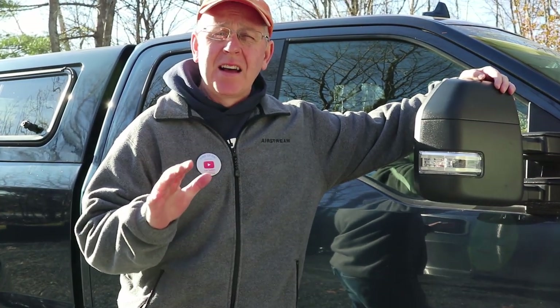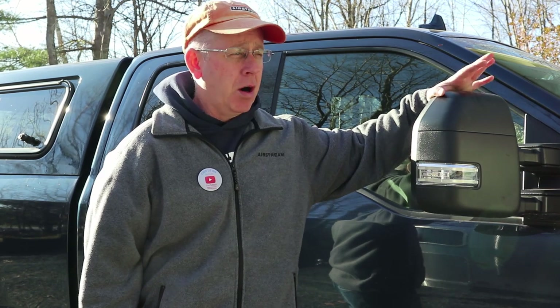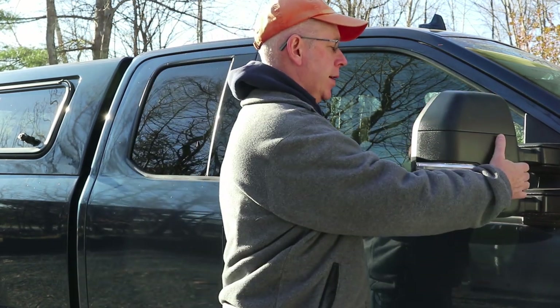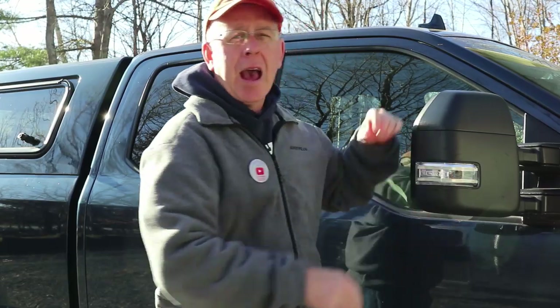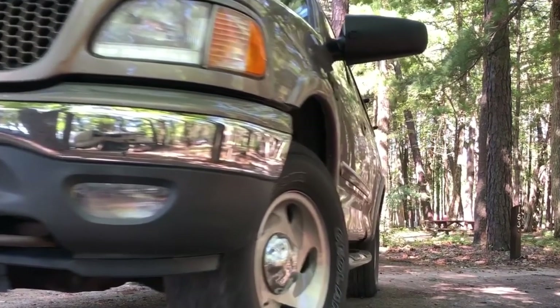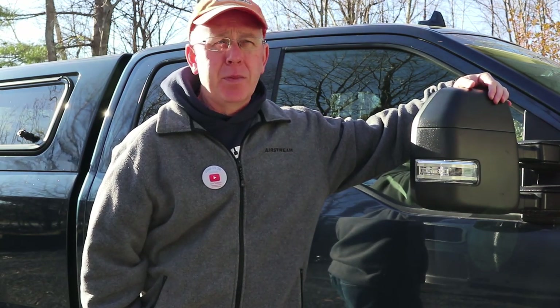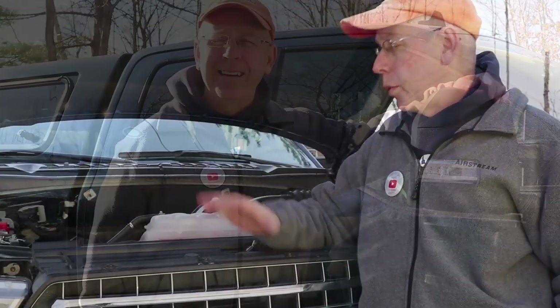The number one thing that I love about our tow vehicle is these extendable tow mirrors. The F-150 didn't come with them, but we had the dealership put on these OEM Ford mirrors — they slide out and slide in. For years I had the CIPA clip-on mirrors on my old F-150, and those worked fine, but these are ten times an improvement over the clip-ons, both from a safety perspective and a view perspective.